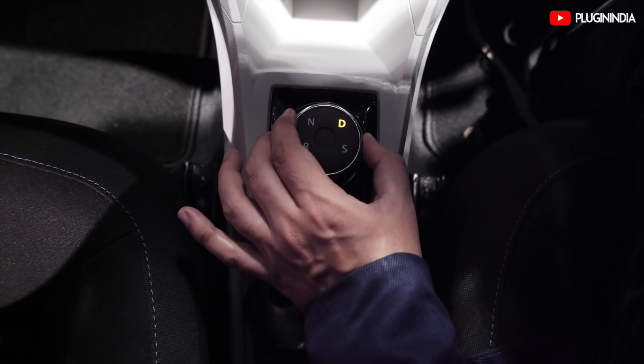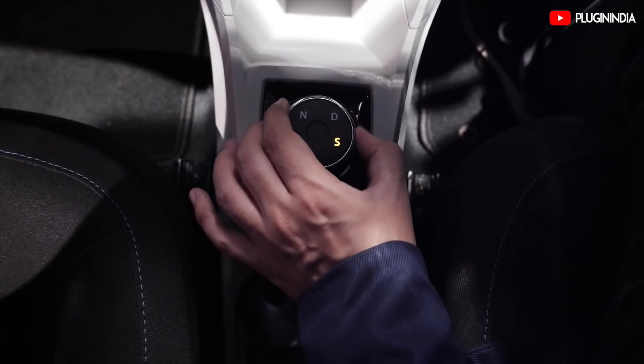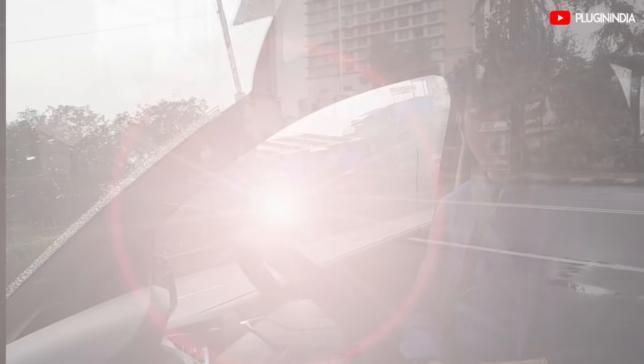Here is the dial, which is quite unique. You have four settings: neutral, drive, reverse, and sport mode for those times when you want to zip along on the highway.